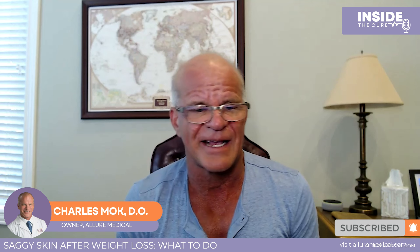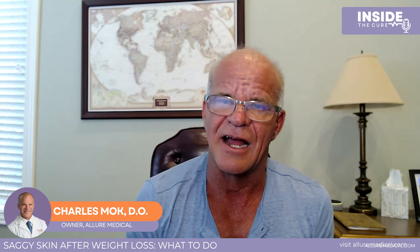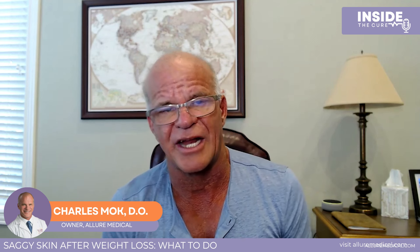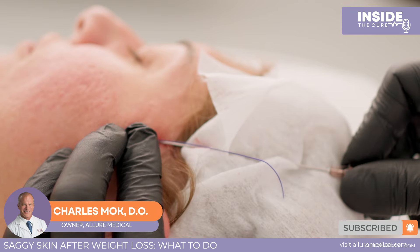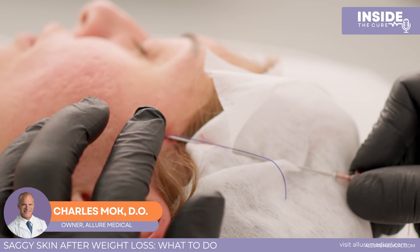We do something called the magic lift to lift things up. And if that's not enough, we do something called threads. Threads are put in with basically a needle and a syringe, and the threads slide down, grab the jowls, and hold them up. Threads are a good option — these are lifting threads to lift the mid and lower face and neck.